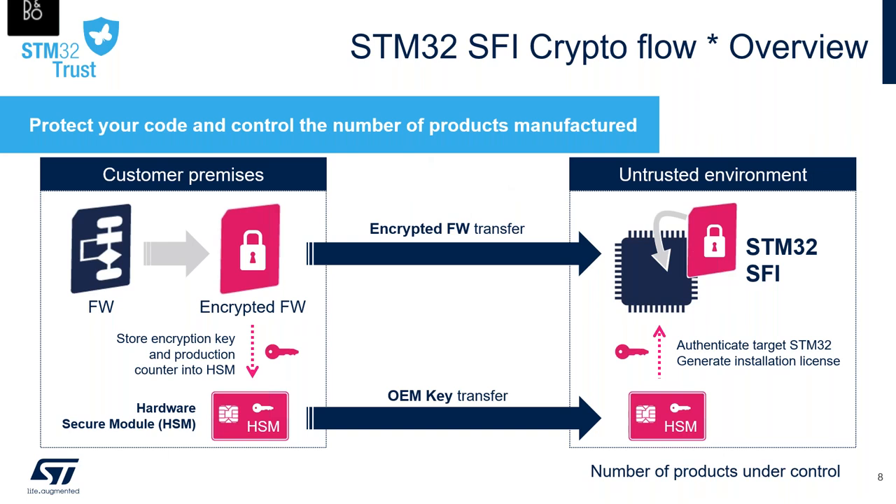The firmware is encrypted by the AES-GCM algorithm with a firmware owner key, and at that stage the firmware is ready for transfer. In parallel, the key is stored in the license server or HSM — the Hardware Secure Module. On the production site, the firmware license for the device is generated from the OEM key and the device public key. The license can only be used by the targeted device. The firmware key is decrypted inside the device with its private key, and the encrypted firmware is transferred into the device and decrypted before being stored in user flash memory.